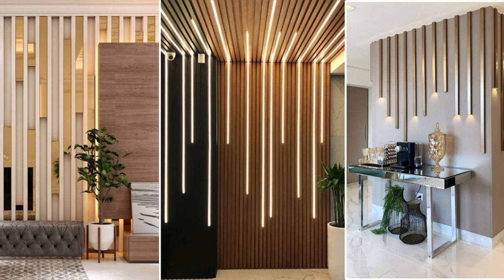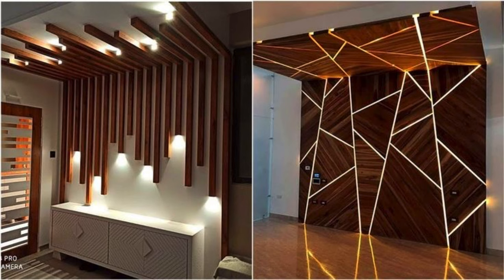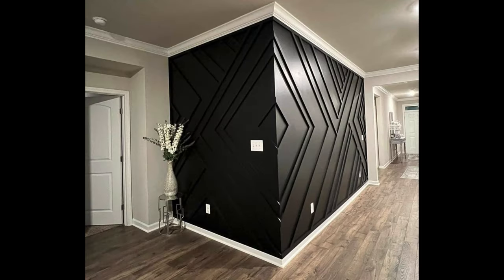Wall cladding serves as a fundamental element in interior design, offering both aesthetic appeal and functional benefits. In the living room, where family and guests gather for relaxation and entertainment, the choice of wall cladding plays a crucial role in defining the ambience and style of the space. From traditional materials like wood and stone to contemporary options such as tile and metal, there is a wide range of wall cladding options available to suit every taste and preference.